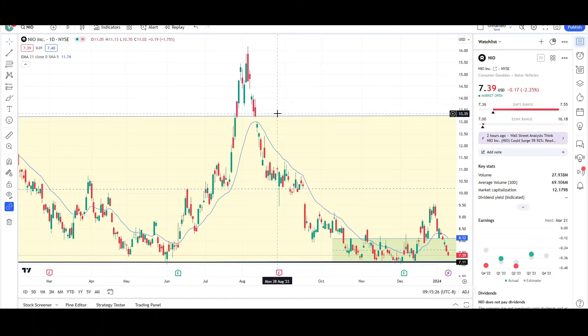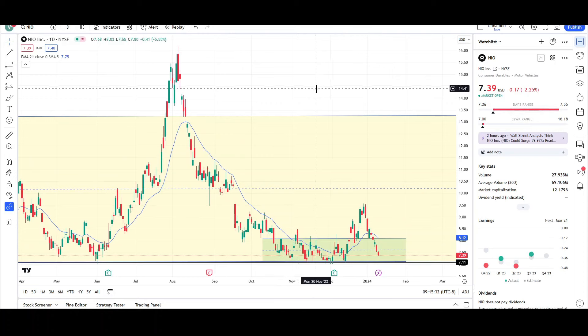What's up traders, this is Vee Trades, and today I will be doing a technical analysis breakdown for NIO with the ticker symbol NIO. I will first be going over what I see on the daily chart and finish the video off with the weekly chart.